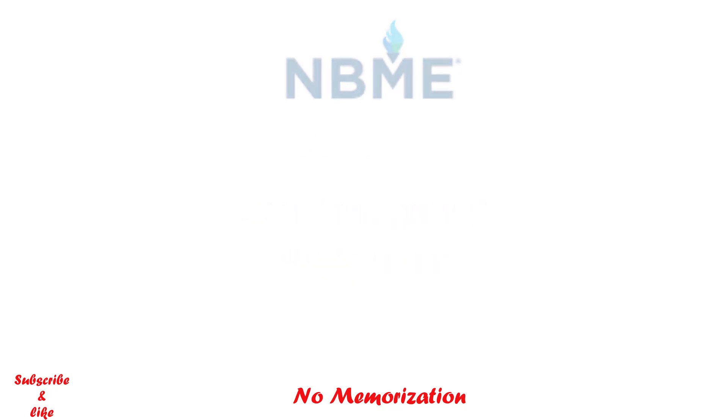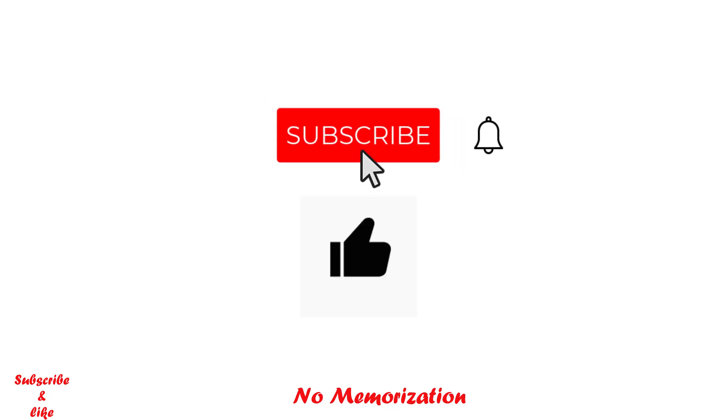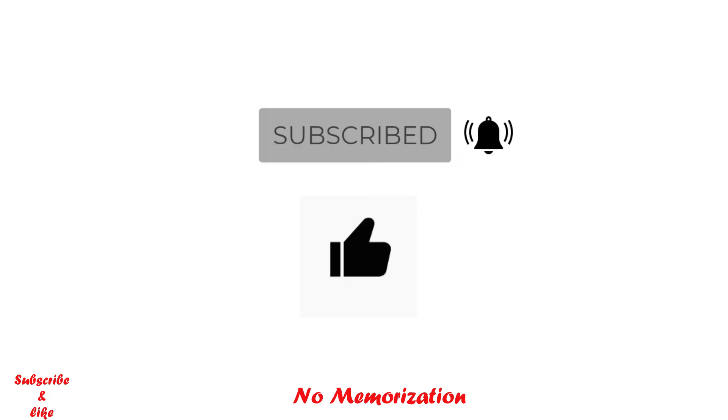That's all for today. If you find these videos helpful, please subscribe to my channel and like this video for more videos like this. Thank you so much for watching.